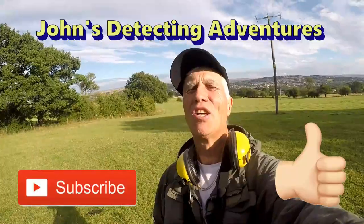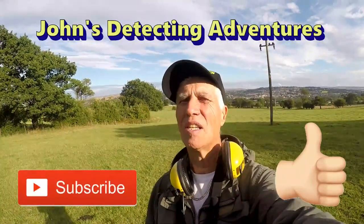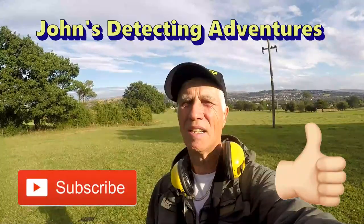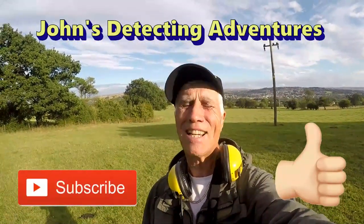And then another metal detecting day comes to an end. I've enjoyed every minute finding coins and artefacts and breathing in the fresh air — brilliant. Hope you can join me on my next adventure.